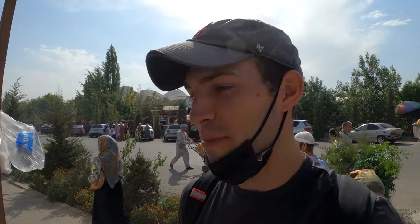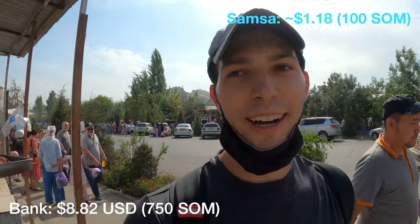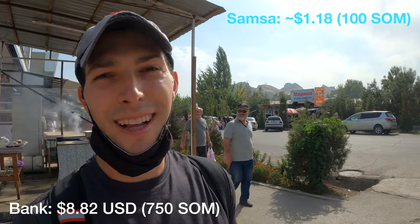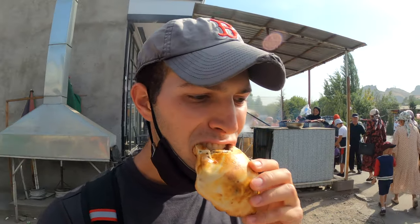There are two different kinds — I'm not sure what the difference is but I'm trying them both: one of the bigger ones and one of the smaller ones. This is the oven that he makes the samsa in — pretty neat, it's basically just a bunch of fire and coal. My two samsa were 100 som, which is about a dollar and twenty-five cents. I'm going to try the big one first — I think there's some minced meat and potatoes inside. Pretty good — basically just some meat and some other stuff on the inside.